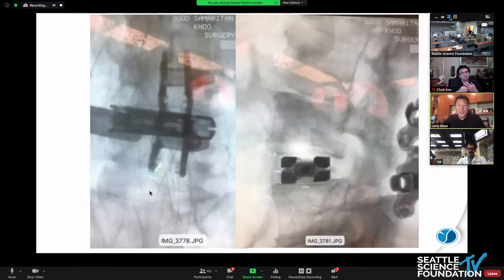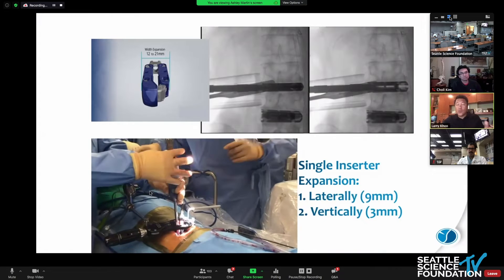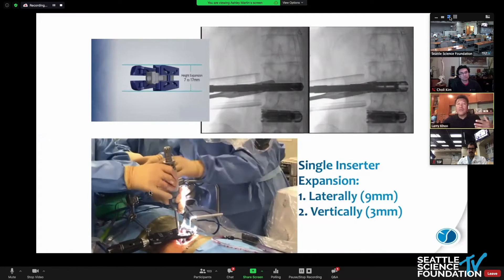Even to this day, subsidence of expandable lateral cages is a concern. We used to have very small 18 and 19mm cages that would subside in a lateral approach. Now we're pushing the contact surfaces out and allowing for a large wide central graft to be post-filled. Not only do we expand vertically, we expand horizontally, and then we can post-fill the cages — with a single inserter technique.